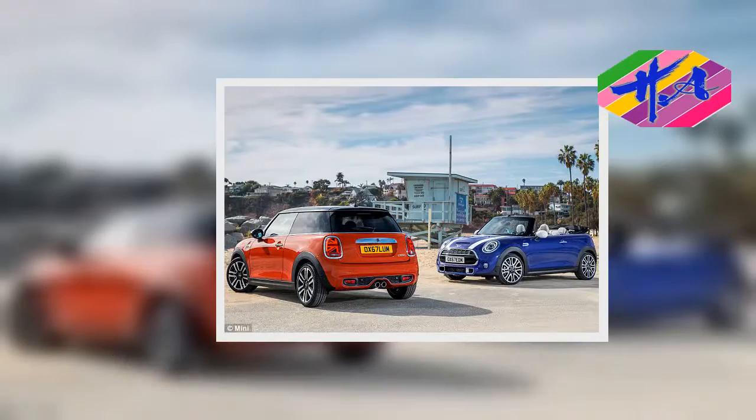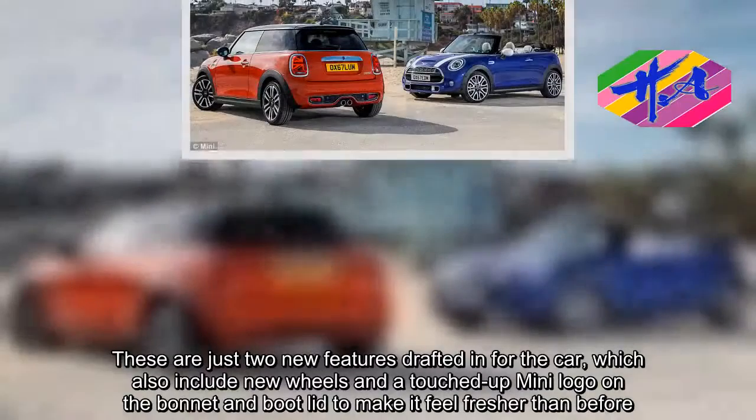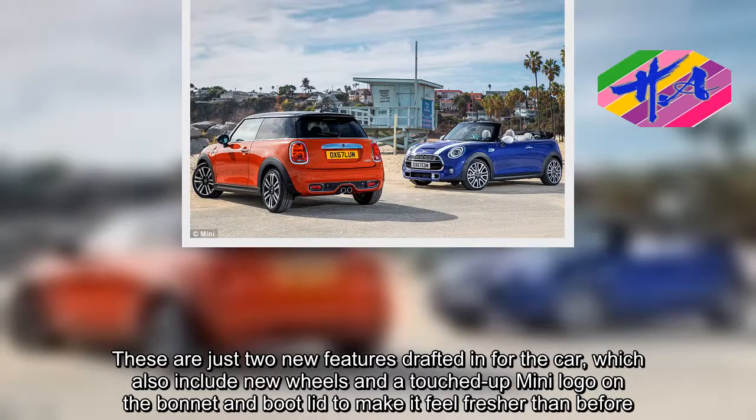These are just two new features drafted in for the car, which also include new wheels and a touched-up MINI logo on the bonnet and boot lid to make it feel fresher than before.